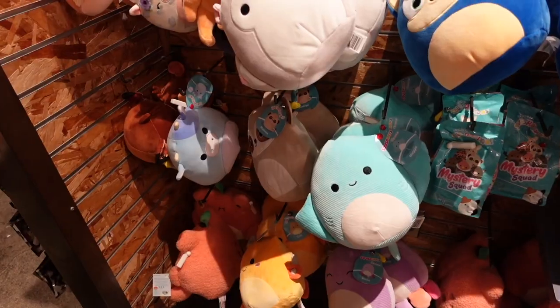I am now inside of Hot Topic. We actually went inside Claire's but unfortunately they didn't have the new Black Light Squad, so we decided to come over to Hot Topic. As my mom and I approached the plush section, we found something really exciting — and they actually have a really good stock of squishmallows so we're going to check them out.